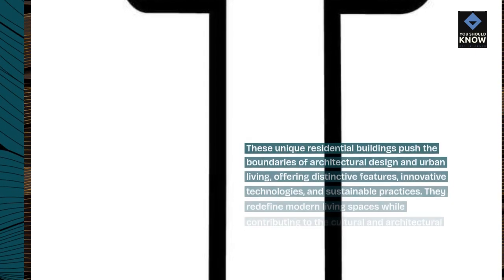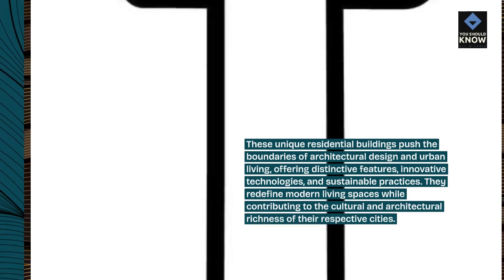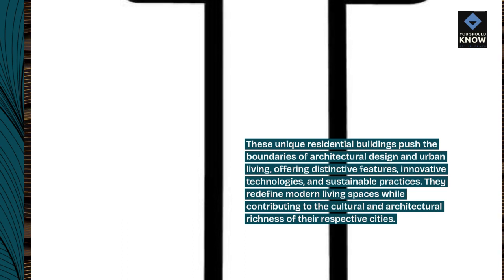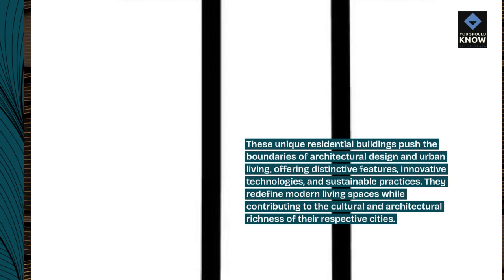These unique residential buildings push the boundaries of architectural design and urban living, offering distinctive features, innovative technologies, and sustainable practices. They redefine modern living spaces while contributing to the cultural and architectural richness of their respective cities.